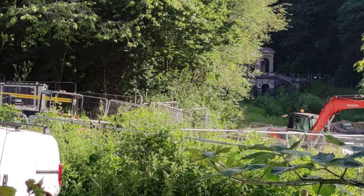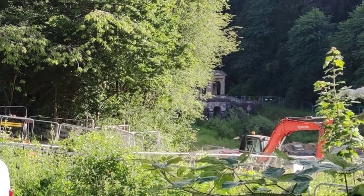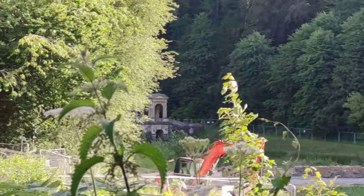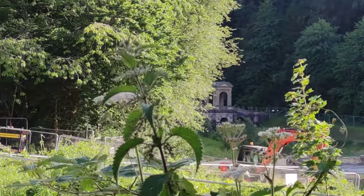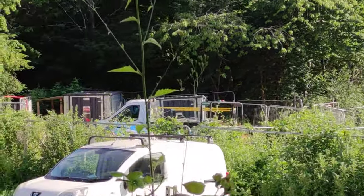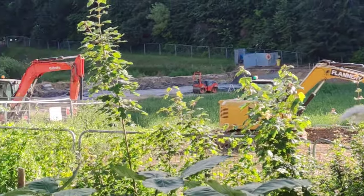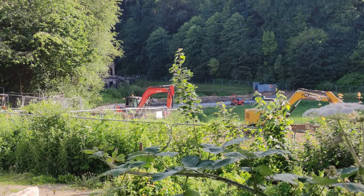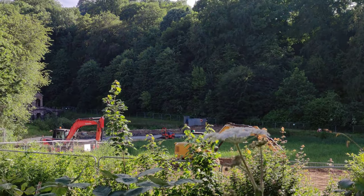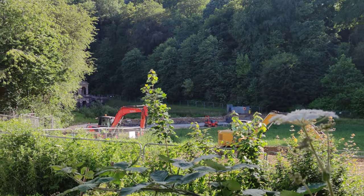And basically there is this bridge standing in the middle. Fingers crossed they're not going to do anything to it. I guess not — it's most likely a historical monument. Maybe they're making this park into a nice place, because I don't know what it looked like before but there doesn't seem to be much going on here.